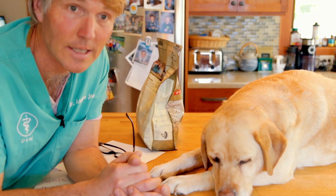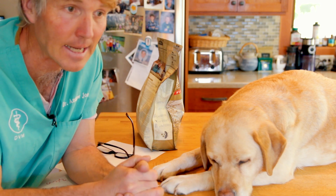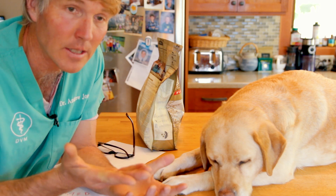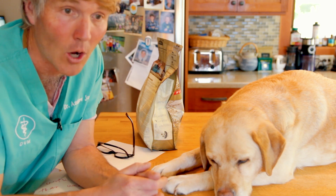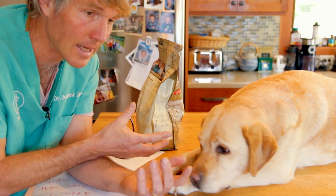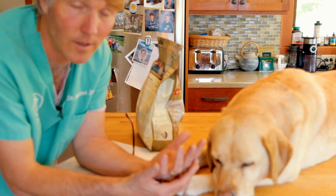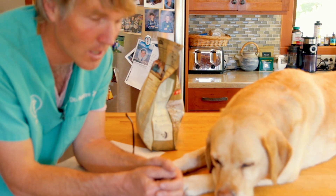So how could you then feed that food and know you're actually doing a proper food trial? They do go on to say in the conclusion of the study that they were using DNA testing, which tests for minuscule amounts of DNA. But what it's showing is that secondary contamination is completely common throughout the pet food industry — so just because it says limited ingredient duck doesn't mean there's only duck in it, and it doesn't mean it's going to work for a proper food trial to rule out a food allergen.